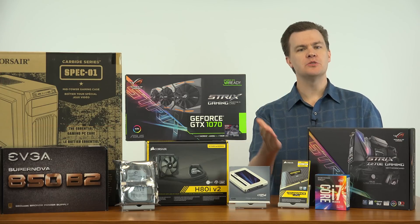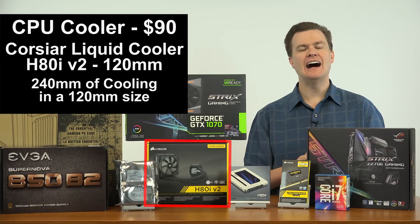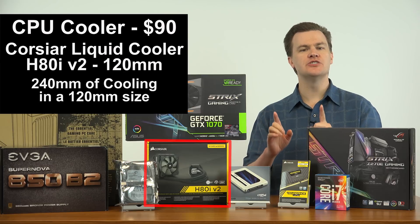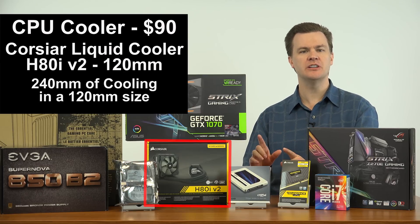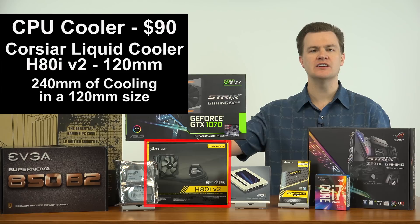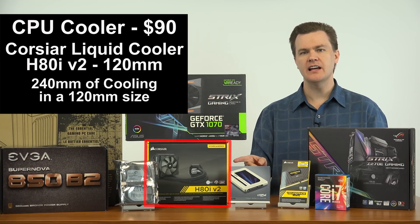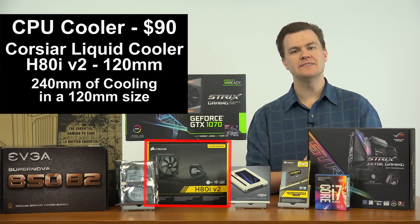Coming back around to our CPU, we need a cooler: Corsair's H80i V2 120mm Liquid Cooler. This is an awesome performing cooler that provides 240mm of cooling in the space of 120mm. This will mount perfectly in the Spec-01 case right in the back, exhausting the heat from our CPU out of the back of the case. $90 gets you a top-of-the-line cooler that will let you overclock your CPU possibly to 5GHz.